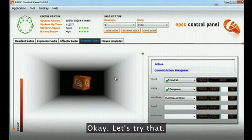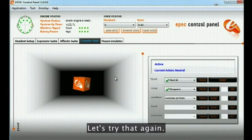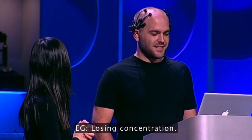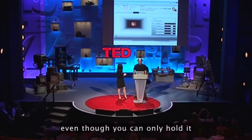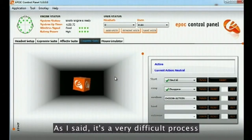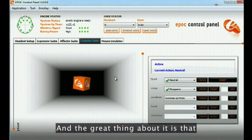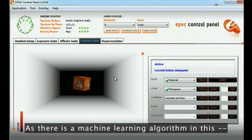Let's try that. These are concentrations. We can see that it actually works, even though you can only hold it for a little bit of time. It's a very difficult process to imagine this. And the great thing about it is that we've only given the software one instance of how he thinks about disappear. There is a machine learning algorithm in this...